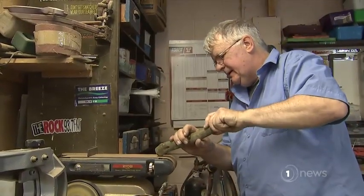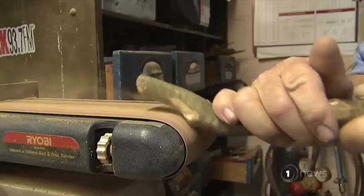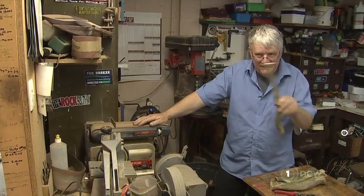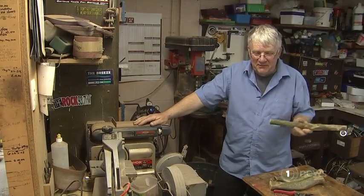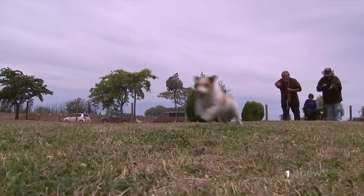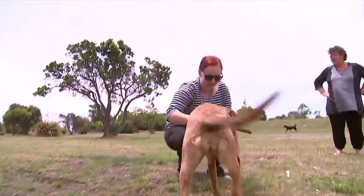The stick connoisseur cuts out the lengths in his shed and then sands out all the knots. "If they've got a bend in them, when they land, they'll go different ways, which keeps the dog on its toes." All the effort appreciated by the pooches down at the Kaiapoi dog park.